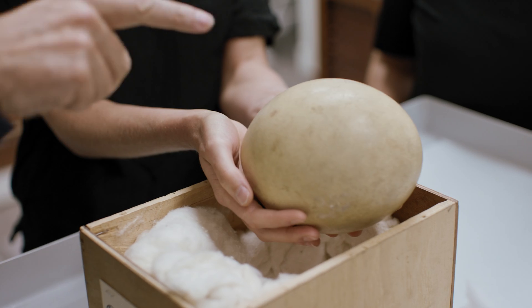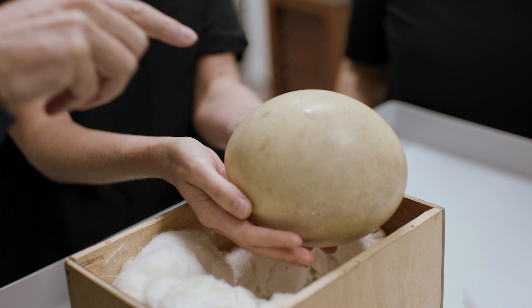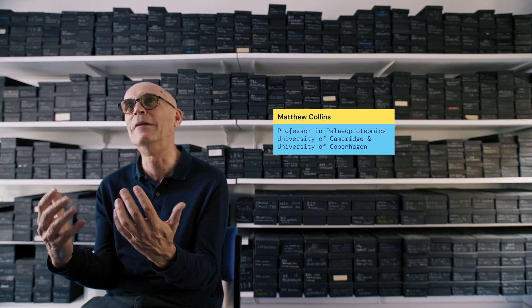For a long time, these eggshells were identified as belonging to a very big extinct bird. The bird goes under a number of names: Genyornis newtoni, it's often called a Thunderbird, and then we have this great name — the Demon Duck of Doom.